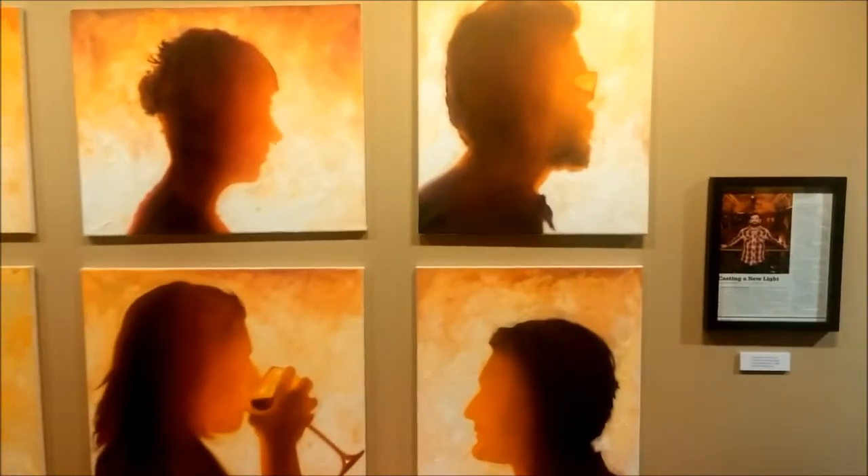And here we have the man himself, Todd Rozinski. Hello, Todd. Good to see you. This is my daughter, Abby. Hi, Abby. Nice to meet you. We are inside the studio space itself.